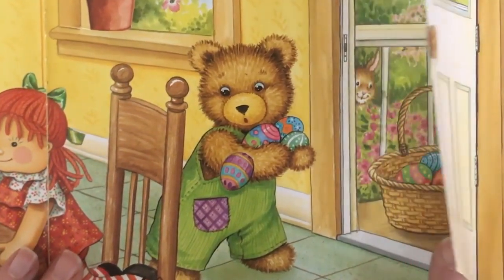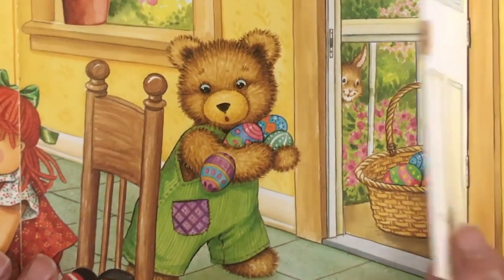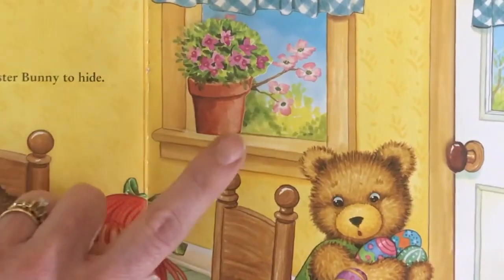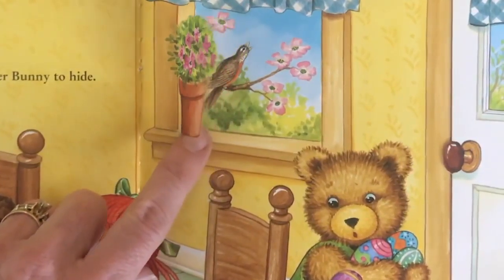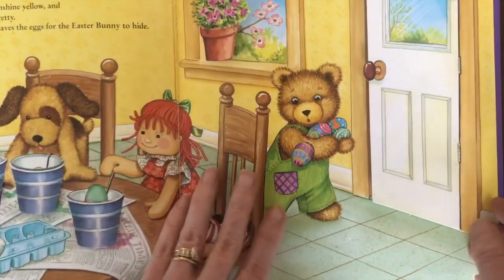Let's see who's outside — the Easter Bunny! That Easter Bunny has a lot of eggs to hide. I see one more area. There's that Robin. Let's see what's next.